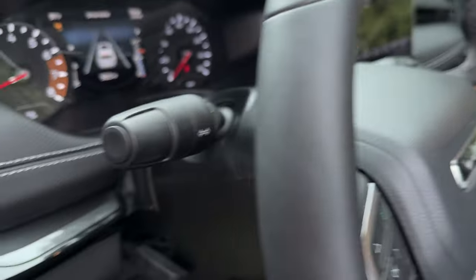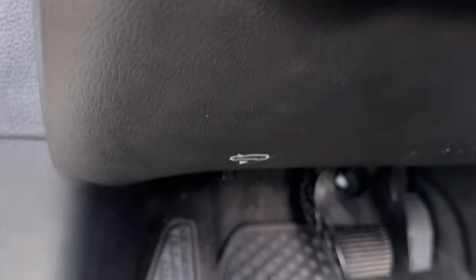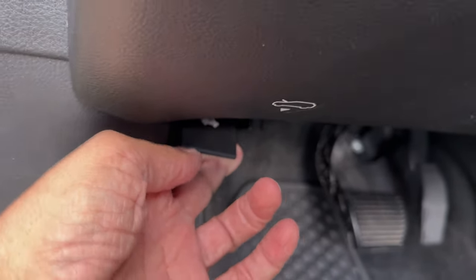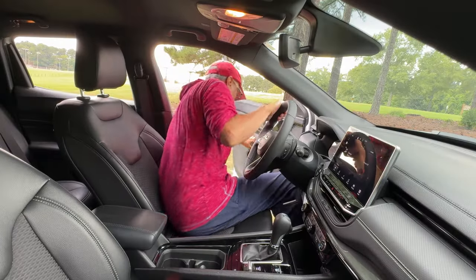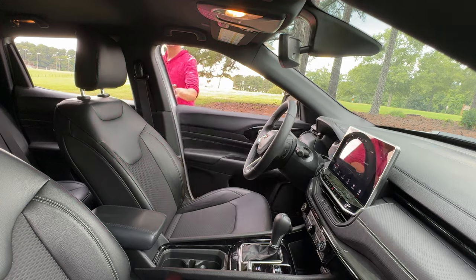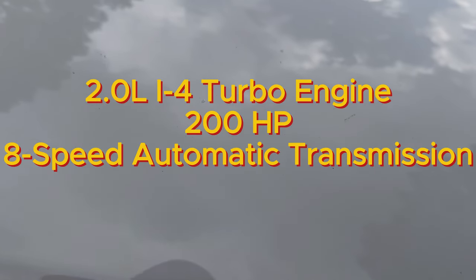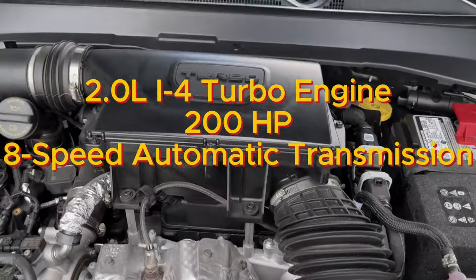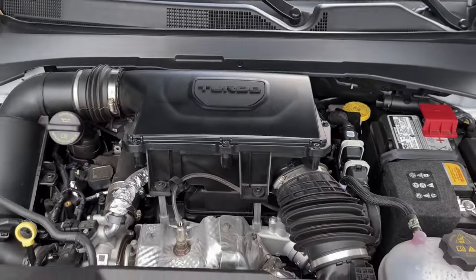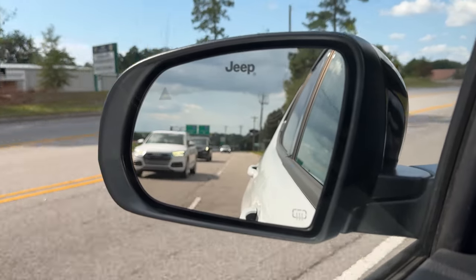Now let's see what powers this Jeep Compass. Under the hood, we've got a 2.0-liter turbocharged engine pumping out 200 horsepower, paired with an 8-speed automatic transmission, giving you plenty of power for highway merging and passing.